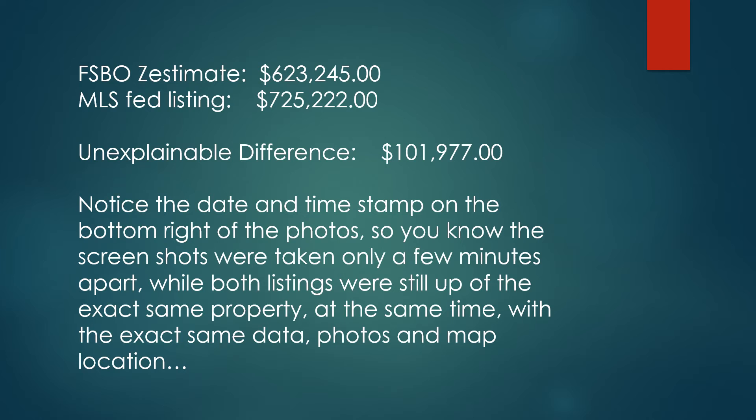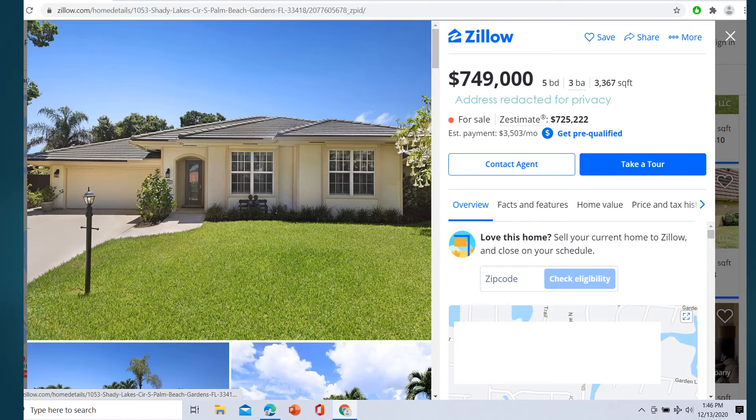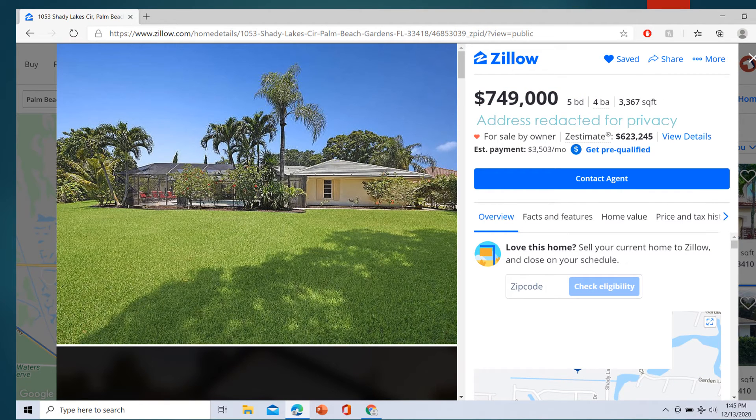Same data, same photos, same map location. This is the Zestimate from the listing fed to Zillow through the MLS — $725,000 — and here's your date and time stamp. And here we have the for sale by owner listing on the same date and time. Big difference: $623,000 is the Zestimate. Also see the date and time stamp here.